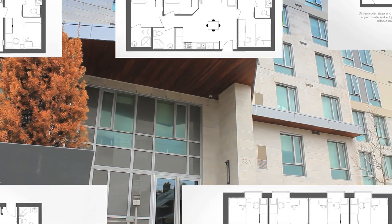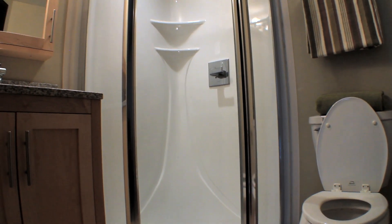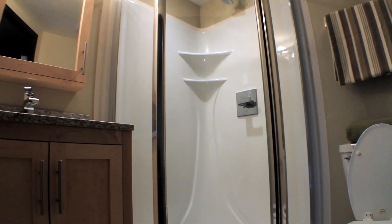We have five unique floor plans available consisting of three, four and five bedroom suites. Each room comes with a private bathroom. Let's take a look.